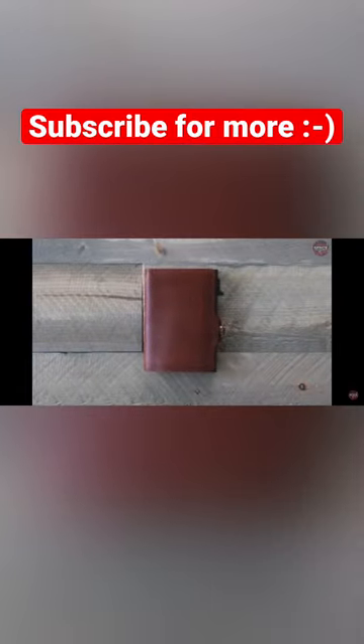Card Blocker Credit Card Slide Wallet. Avoid being a victim of identity theft in the current era. An RFID-blocking metal wallet can help you protect your financial and personal information.